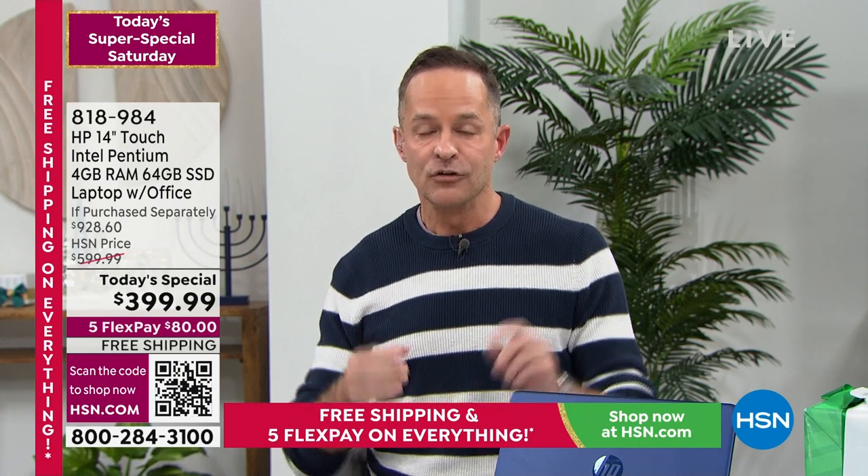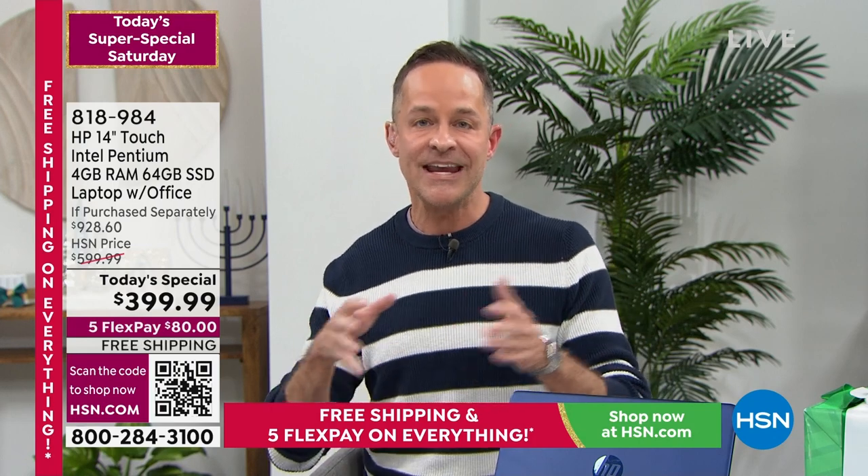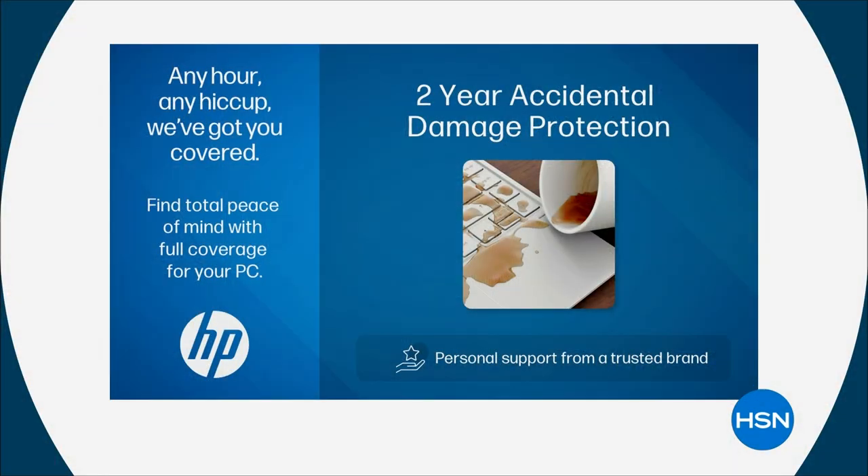Only at HSN and QVC do we include HP Accidental Damage Protection — everywhere else you have to buy it, and it can cost hundreds of dollars. We've included not one year but two years of accidental damage protection. In 16 Christmases at HSN, we've only offered two years of accidental damage twice — this is the second time ever.